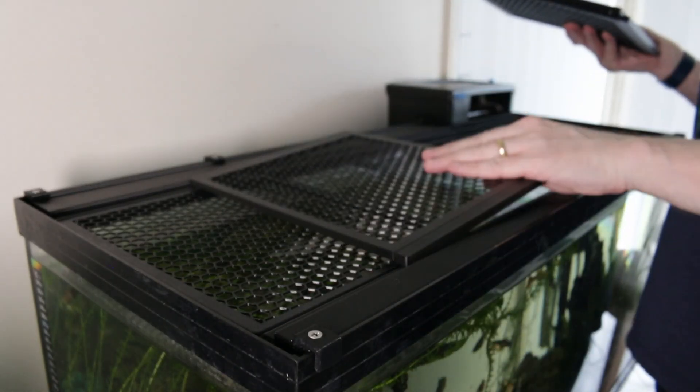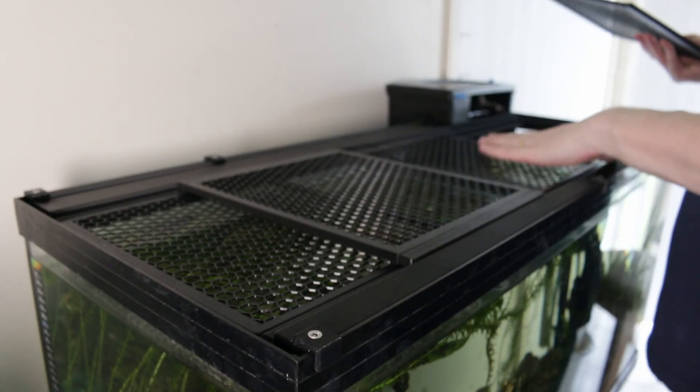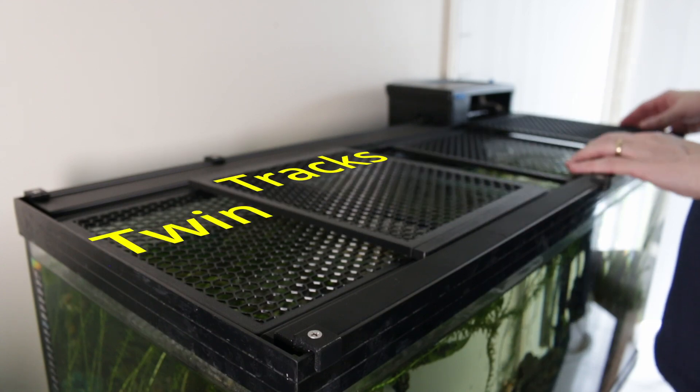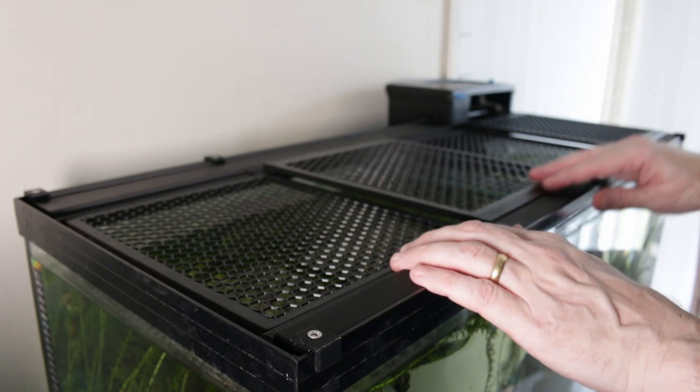In the summer in Brisbane, Australia, the indoor temperature can reach above 30°C, so I printed some perforated lids that would allow the water to evaporate and thus cool the water by a few degrees C.